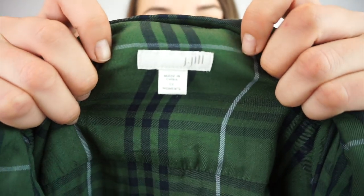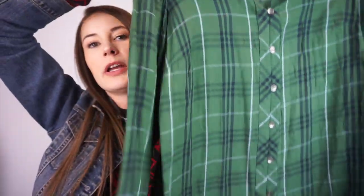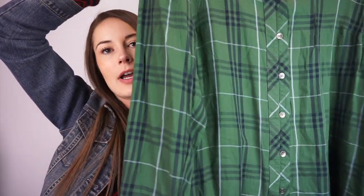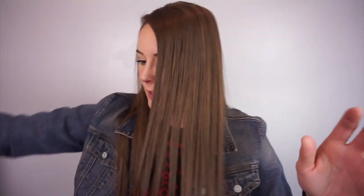I found another one — this is J. Jill, size 1X. I'm trying to stay away from J. Jill but you can't when this is at the bins. It's so soft — it's a plaid. I think I woke up with strep throat today but I just love this, I couldn't leave it there.